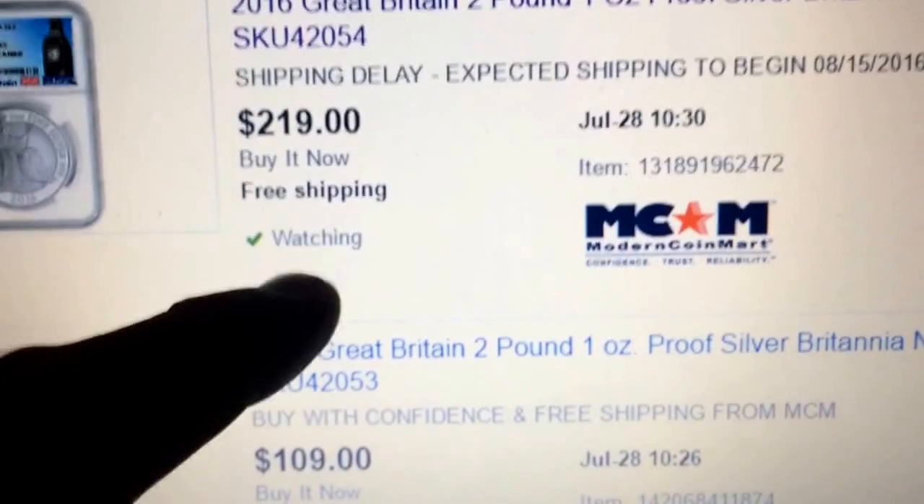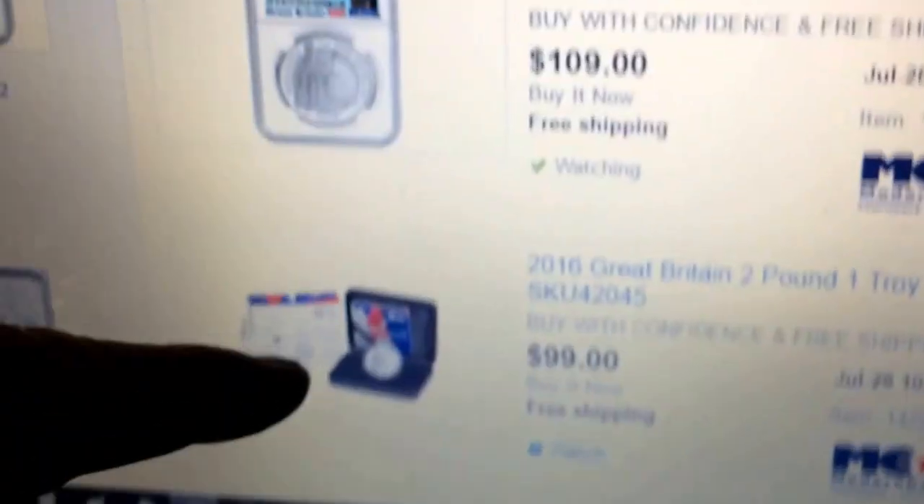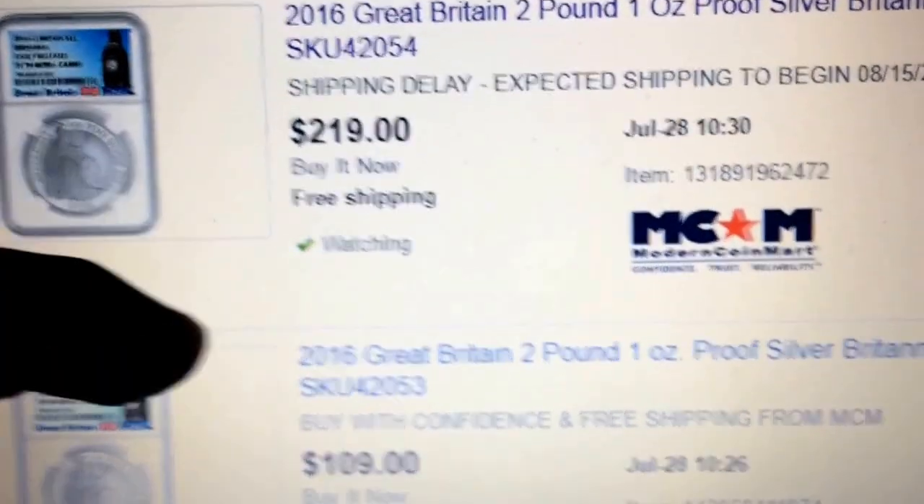Or you could do what I did and buy the Proof 70. If you're that interested, it's $219 and it comes with the box, COA, and all that — but it'll be Proof 70.